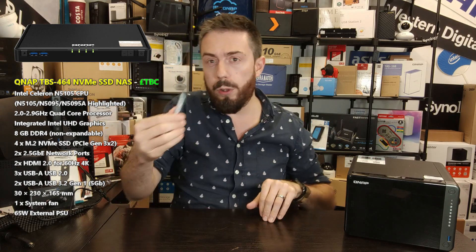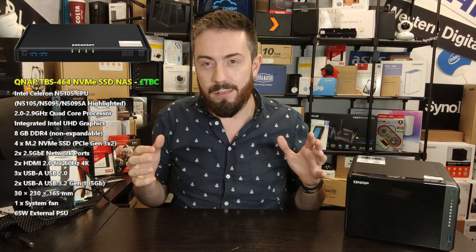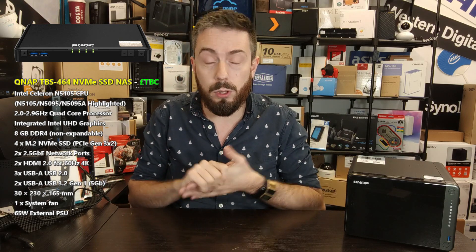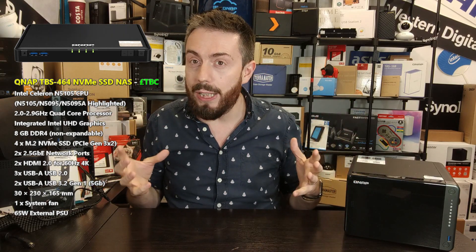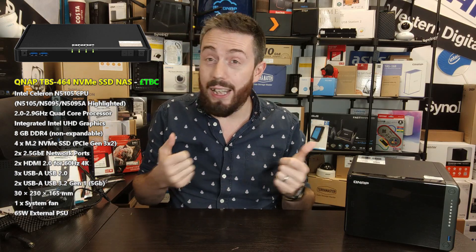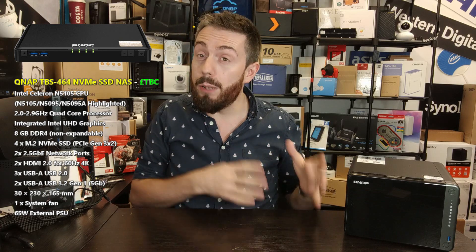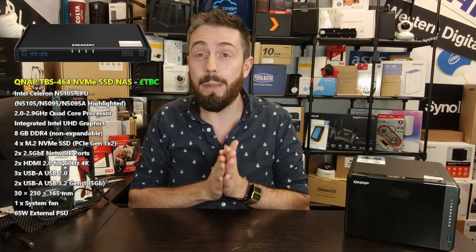These NVMe drives are not only considerably smaller but also considerably faster. The idea of a NAS system that only utilizes these — whether you're a photo or video editor or looking for lightning-fast backups — makes this video very intriguing. This is a considerably more portable NAS that can be set up very quickly. Its weight and size are very small, utilizing a similar chassis to the previous generation NASbook, measuring 23cm x 16cm x just over 3cm in height — a very small and discreet NAS.